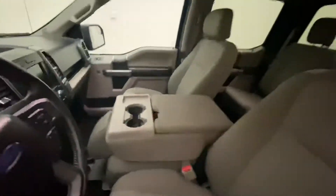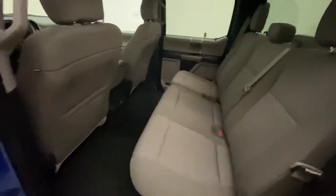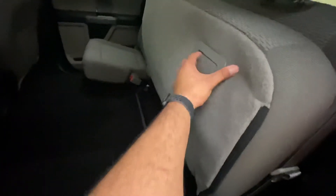You've got a 12-volt outlet right here in the back. These rear seats do come up to create more space if you just want to put your groceries back there, and they come down just by pulling this lever right here.